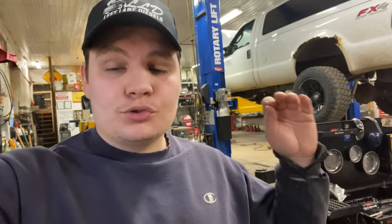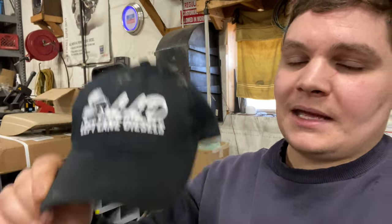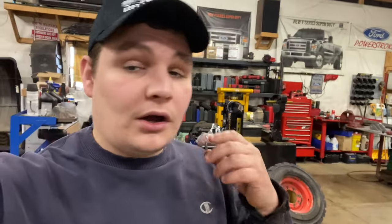What is up guys, welcome back to the channel. We are getting ready to do traction bars on the daily. A few little updates here — we do have Left Lane Diesels hats, just the main logo up front. Those are available on the website, link down in the description. You can also pick up shirts, sweatshirts, stickers, and we have new sizes — 2X and 3X in both shirts and sweatshirts.